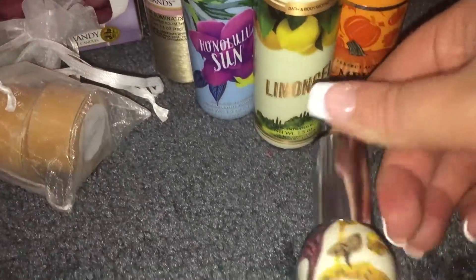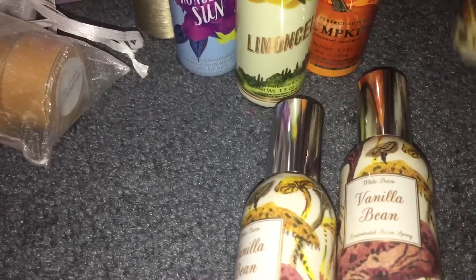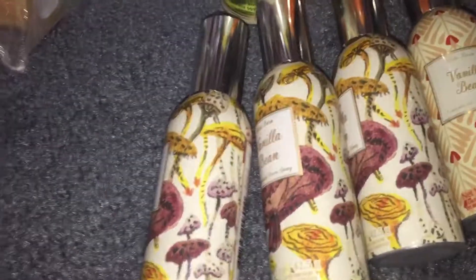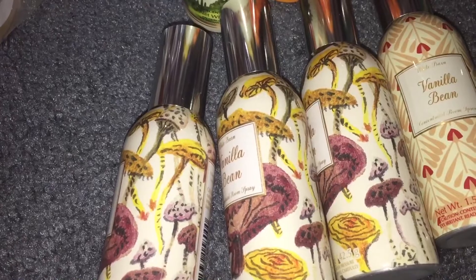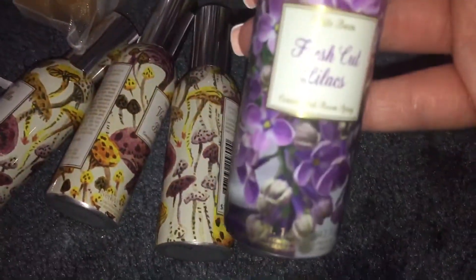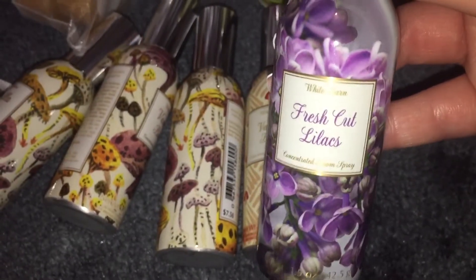I love the vanilla beans, so I have one, two, three, four vanilla beans, and then an additional vanilla bean — five total. My other vanilla bean is in my purse; I use it in the car. And then I've got marshmallow fireside, fresh cut lilacs, and there's another fresh cut lilacs in the half bath at my house — so two of these total.